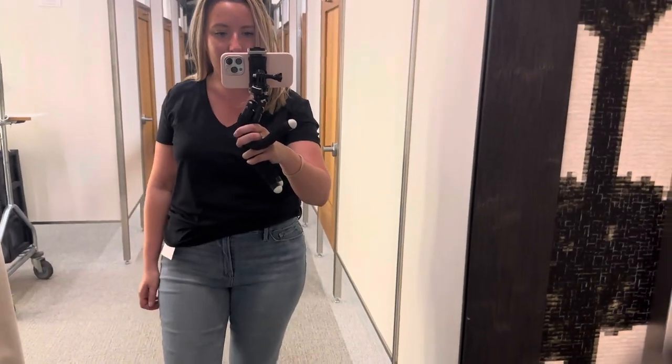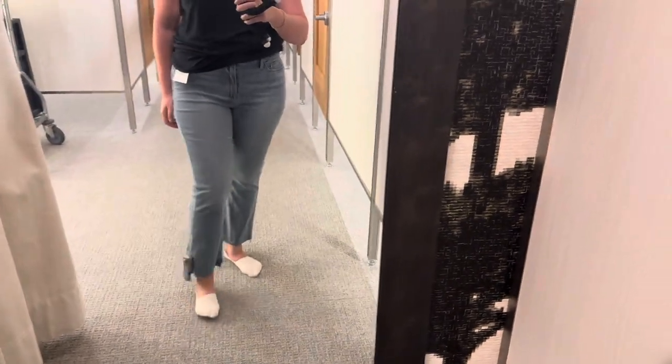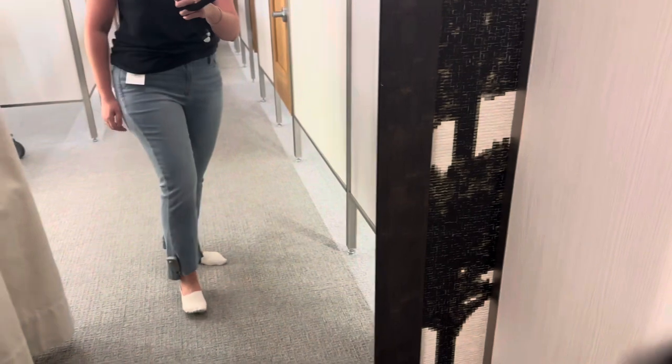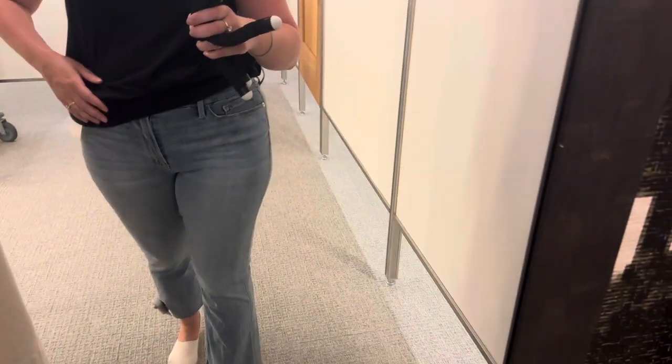These are the Frame Le Crop Mini Boot. It's funny because they're cropped and they go to my ankles, so they're pretty much normal size on me. I'm 5'4". I don't normally like the fit of Frame, but these are very comfortable.